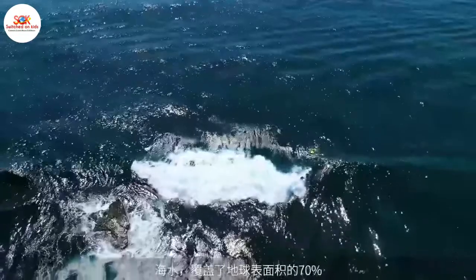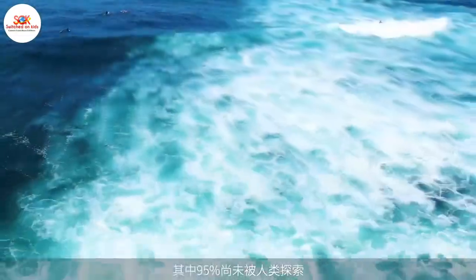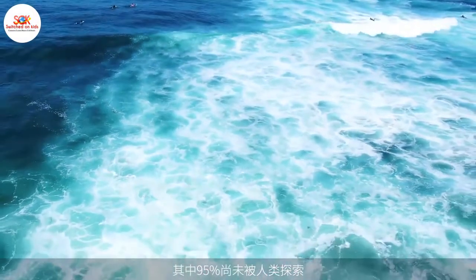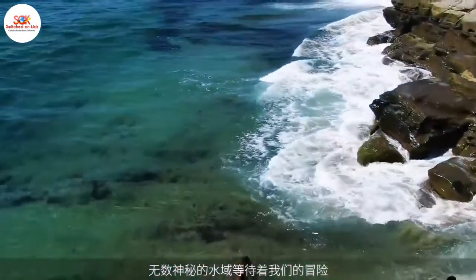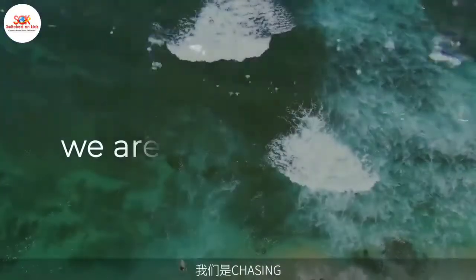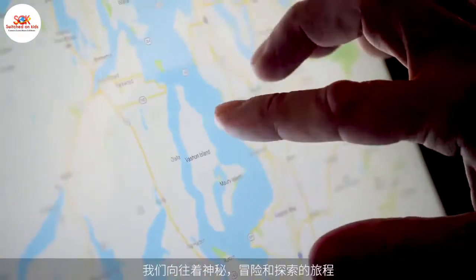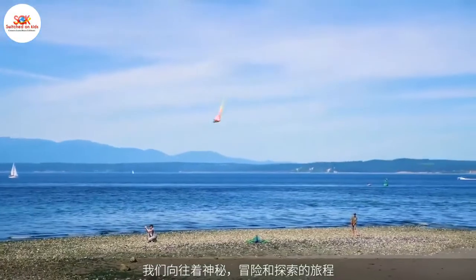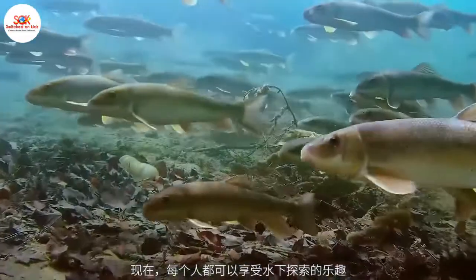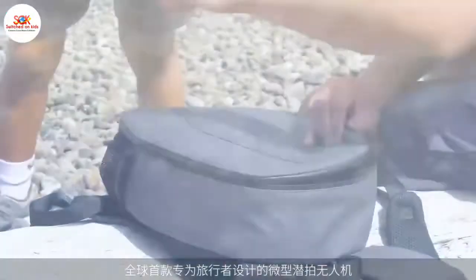More than 70% of Earth's surface is covered by one important resource — water — and 95% of that is unexplored territory, leaving entire oceans of mystery before us. We are chasing that mystery, chasing adventure, chasing new discoveries, and now we're bringing the underwater world to the surface for everyone with the smallest, most portable, and affordable underwater drone ever.